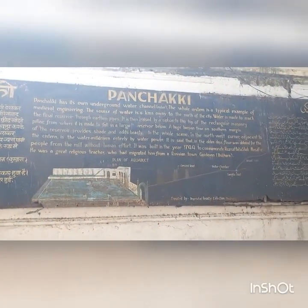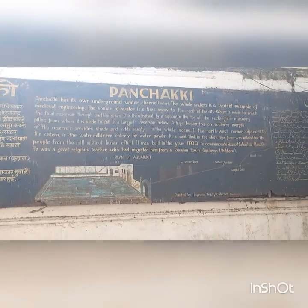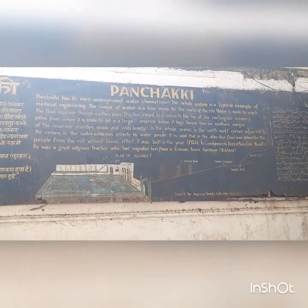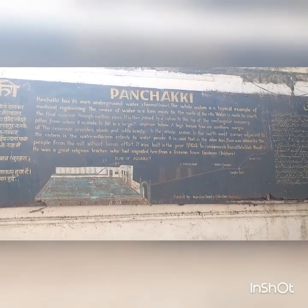Good afternoon friends. Today we are at Aurangabad and we are looking at an ancient engineering work. As you can see on the board, Panchakki.